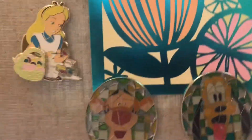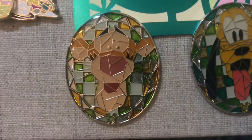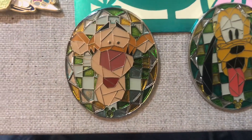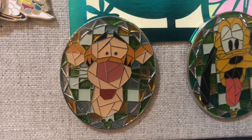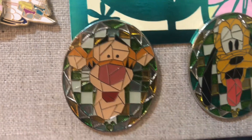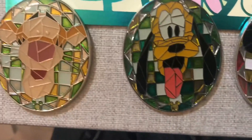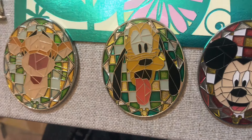Here is a closer look at the Tinker Bell one — it's got a lot of silvers, light blue, green, and orange. I love how mosaic it looks. It's so beautiful and there's a hidden Mickey at the bottom. Next to her is Pluto, which is equally adorable — it's got some green as well. It's so pretty, I just love Pluto!